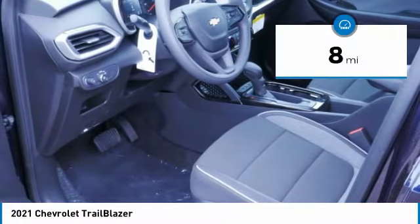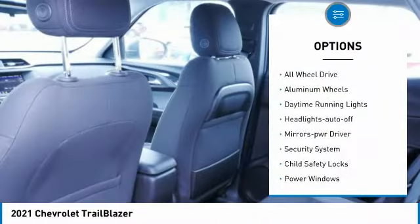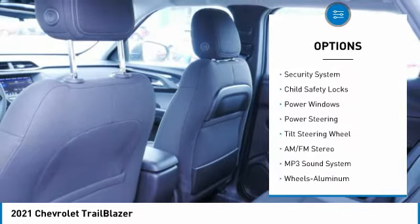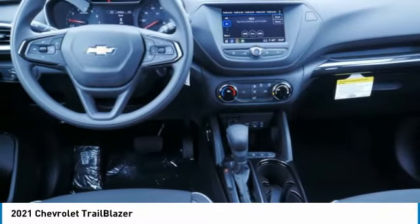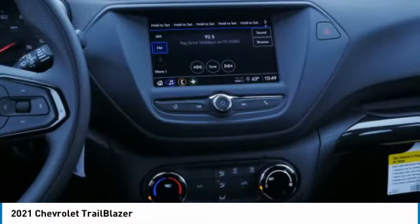This vehicle has less than 100 miles. Here are some of this vehicle's great options: all-wheel drive, aluminum wheels, daytime running lights, auto-off headlights, power driver mirrors, security system, child safety locks, power windows, power steering, and tilt steering wheel.